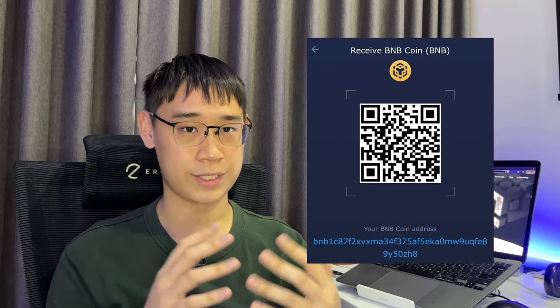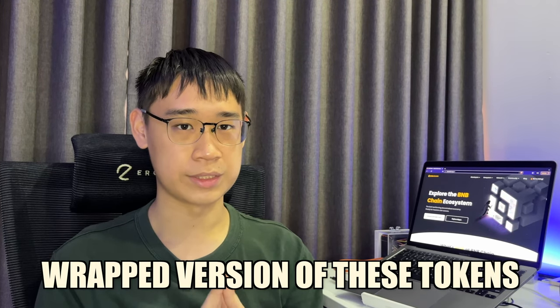If you are withdrawing your tokens via the Beacon Chain, don't forget to send them to an address starting with 'BNB' and not '0x.' If you are withdrawing tokens via these networks that are not native to the BNB chain, you will be sending over a wrapped version of these tokens known as a Binance-peg token. You can find out more about whether they are truly safe and what the risks involved are when owning these tokens in my video here.